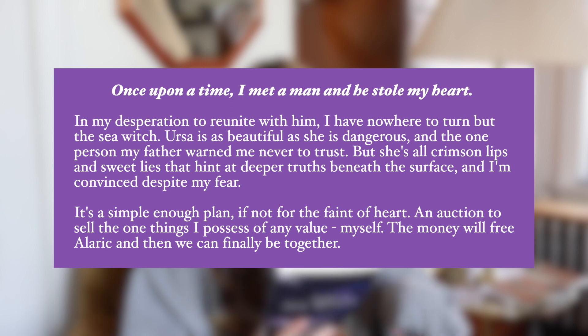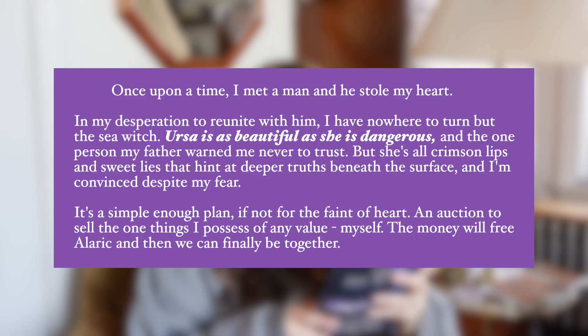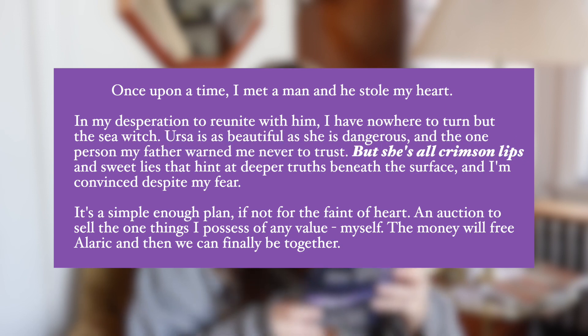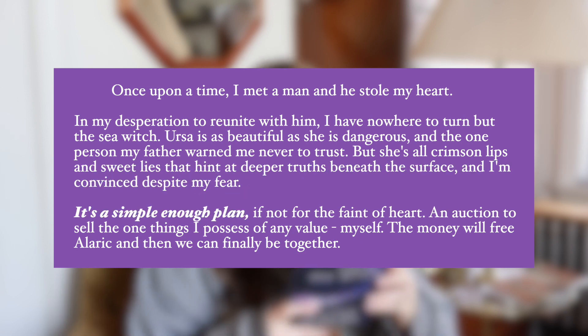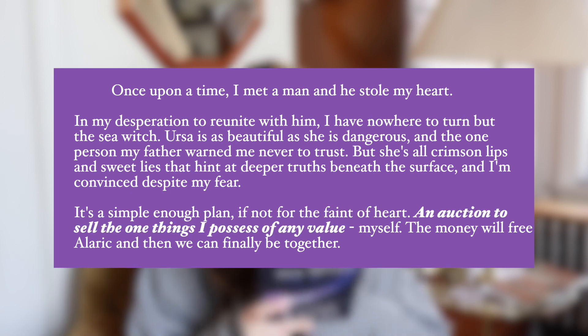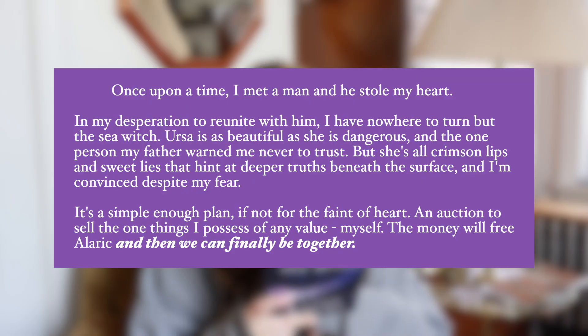Once upon a time I met a man and he stole my heart. In my desperation to reunite with him, I have nowhere to turn but the sea witch, Ursa. The author did actually use Jafar and Jasmine as the names in the first one, but in a lot of the other books she takes a letter or two away from the names - but you can obviously tell who she's trying to reference, which is kind of a funny choice. It says Ursa is as beautiful as she is dangerous, and the one person my father warned me never to trust. An auction to sell the one thing I possess of any value - myself. The money will free Alaric. Is that supposed to be Eric?